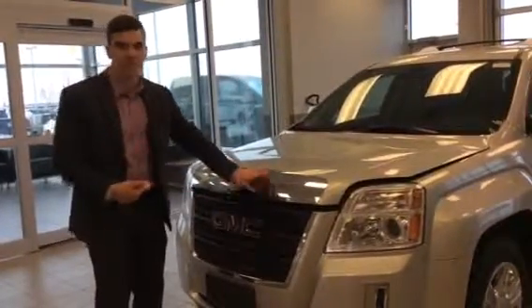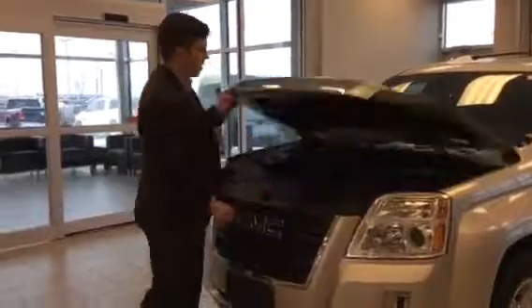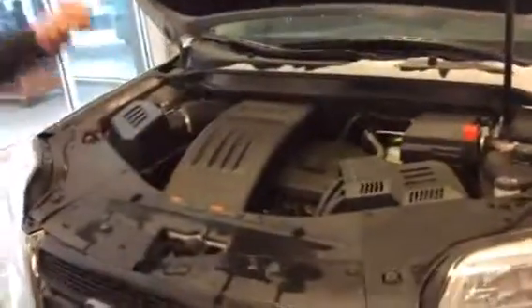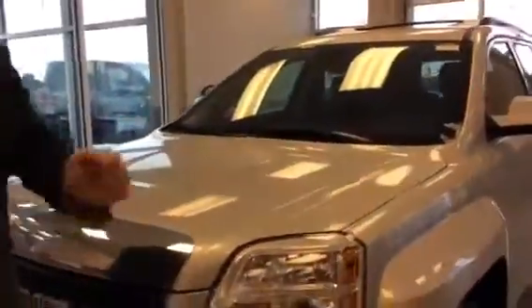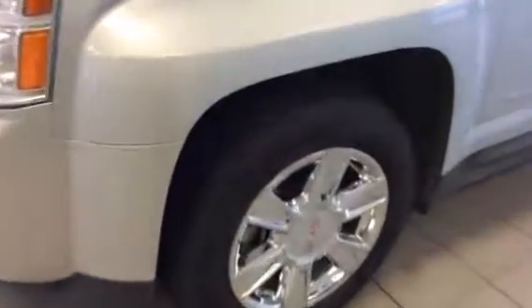You've got a nice bug deflector right here in chrome and a nice GMC label. Underneath the hood, you have the 2.4 liter Ecotec engine with an all-wheel drive system, which is going to take you anywhere in Canada, nice and safe. You have like-new tires here and nice chrome features with them as well, which is absolutely beautiful.